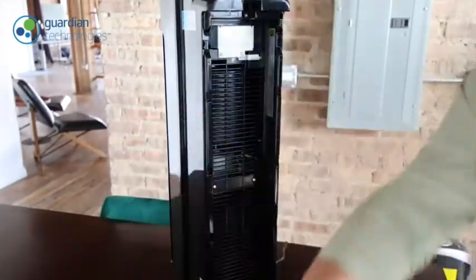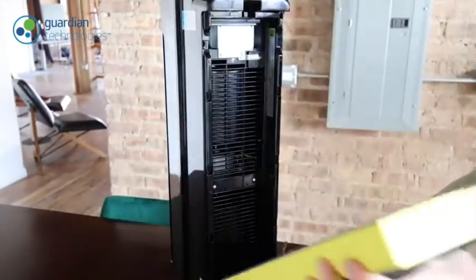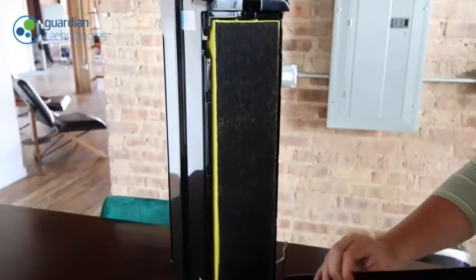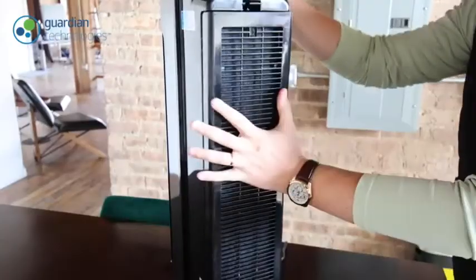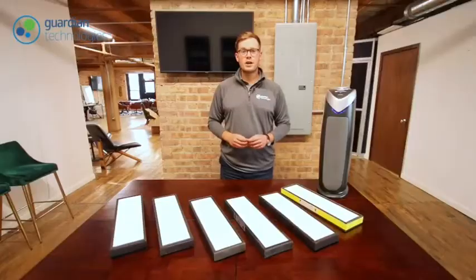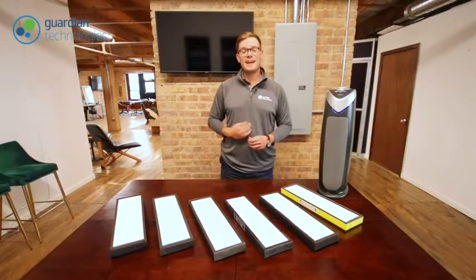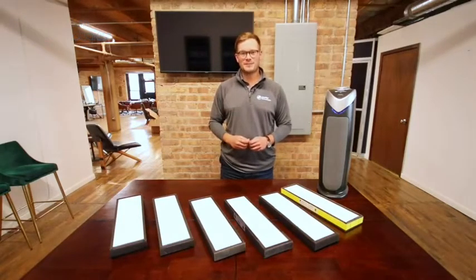Once removed, dispose of the old filter in the garbage. Refer to the user manual once more for new filter insertion instructions. Once the new filter is correctly installed, you will need to reset your unit before reuse. So when replacing your air filter every six to eight months, always make sure to use superior GermGuardian genuine replacement filters. Once again, my name is Ryan with Guardian Technologies, helping you create a better home environment.